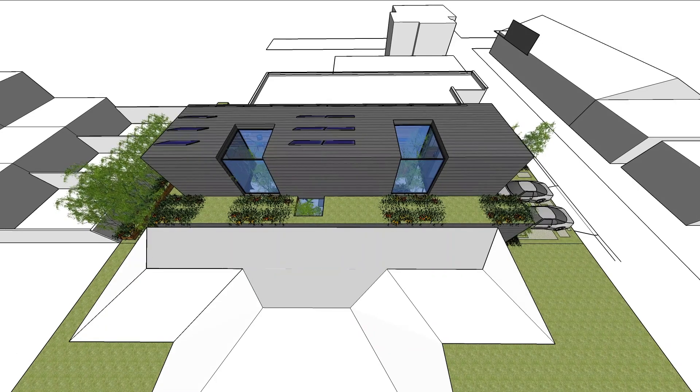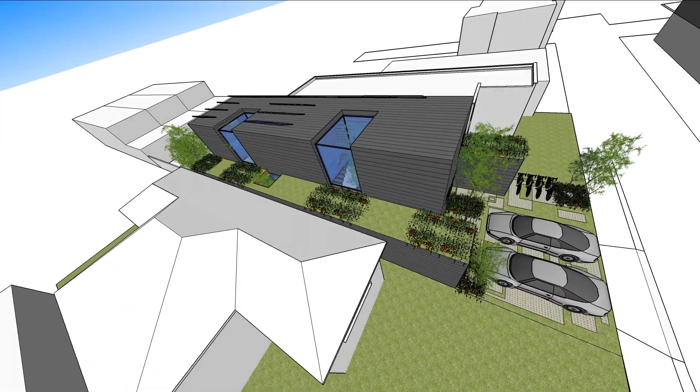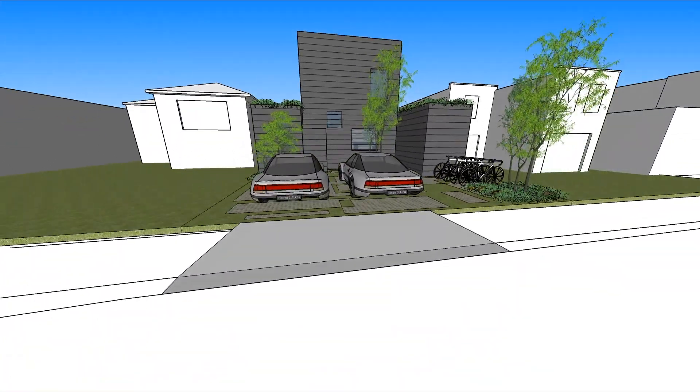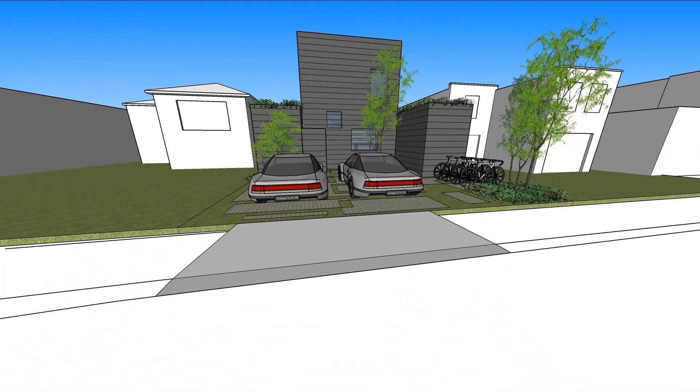We've started a new project in Sydney, which is really interesting. There's a growing trend in Australia for what are being called multi-generational houses.